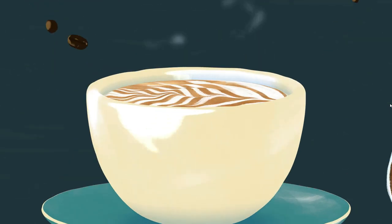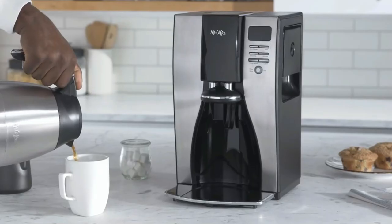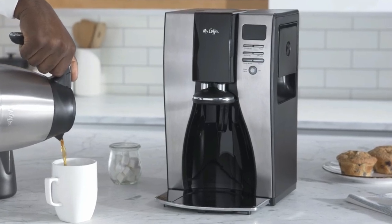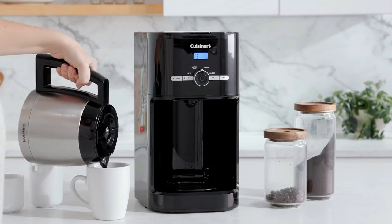In this guide, we'll introduce you to the top five Thermal Carafe coffee makers of 2023, each with their unique features and benefits. So sit back, relax, and let's explore the world of the best Thermal Carafe coffee makers of 2023.